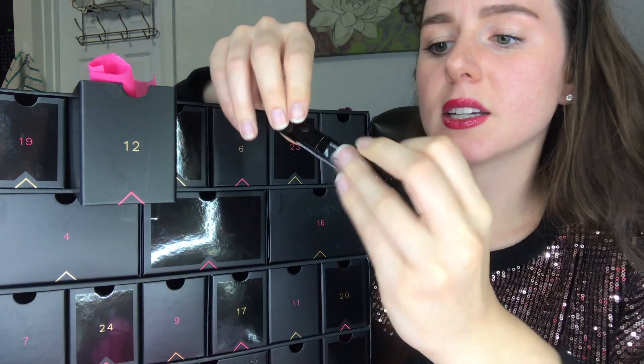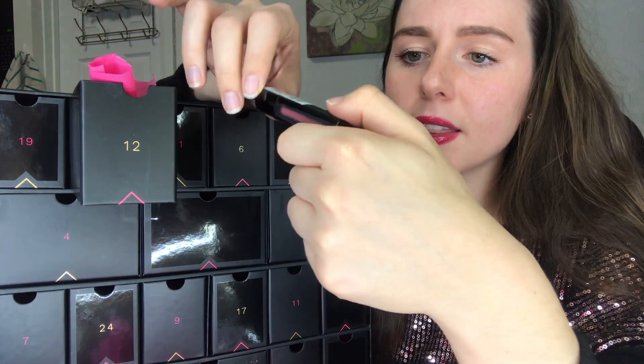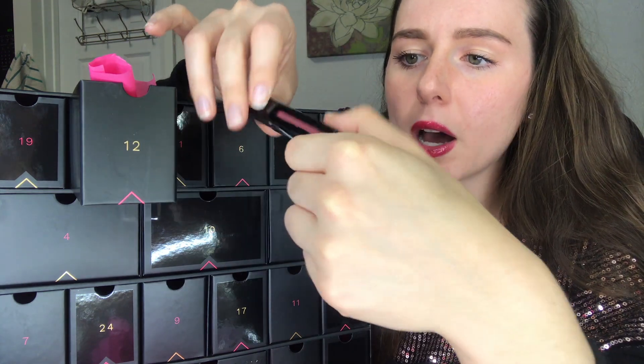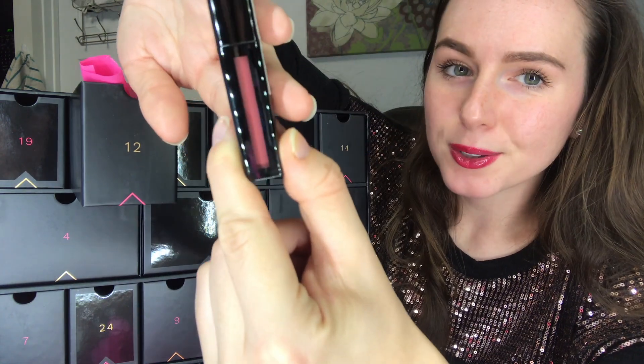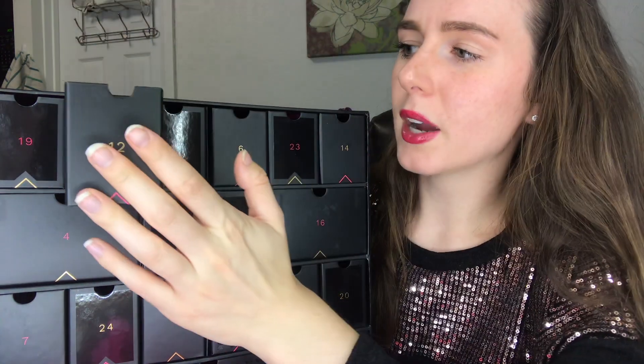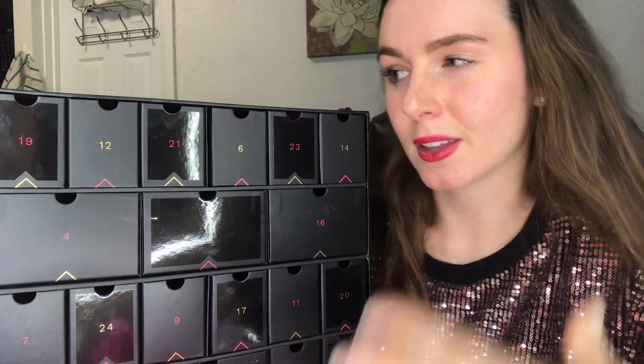On to number 12 — we're about halfway through. This one came wrapped super tight. It's the Illamasqua Loaded Lip Polish in what looks like a mauve color, which I do love. I'm surprised I haven't opened a red lip product yet because that feels very holiday. I'm not super bummed since I love mauves and have so many red lipsticks, but for a holiday calendar you'd expect red.